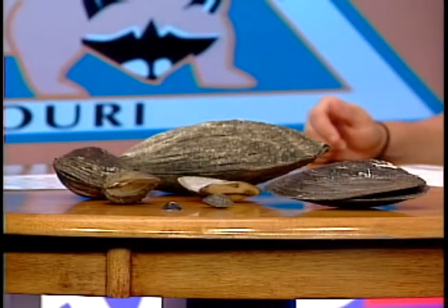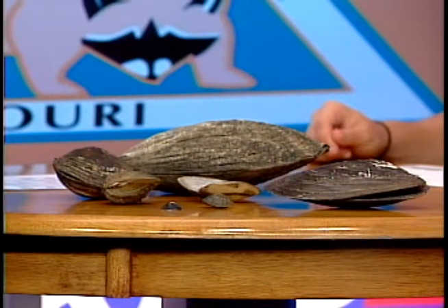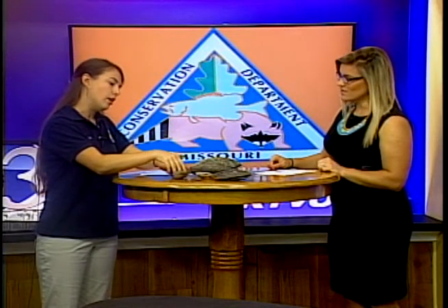So how have we utilized mussels over the years? Humans have utilized mussels for a long, long time. Native Americans would actually eat mussels as one of their primary food sources if they were living near a river. In the late 1800s and early 1900s, the button industry was very big and millions of mussels were harvested for their shells. Because they're nice and shiny, they were used for buttons. And actually today, some mussels are still used for the pearl industry.